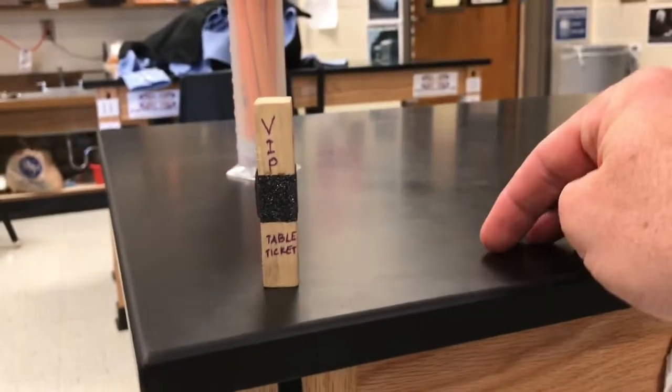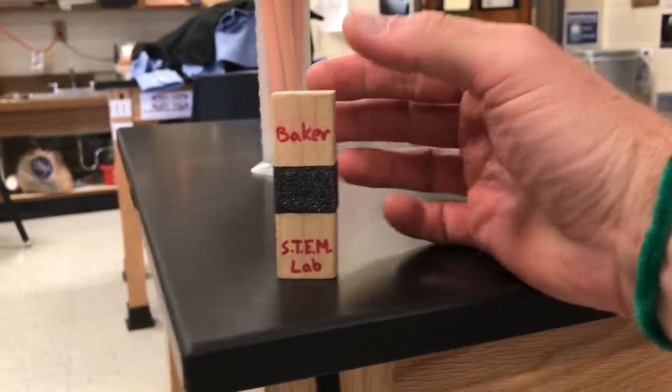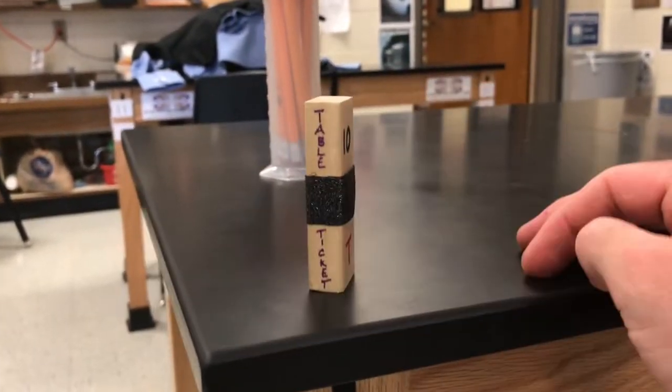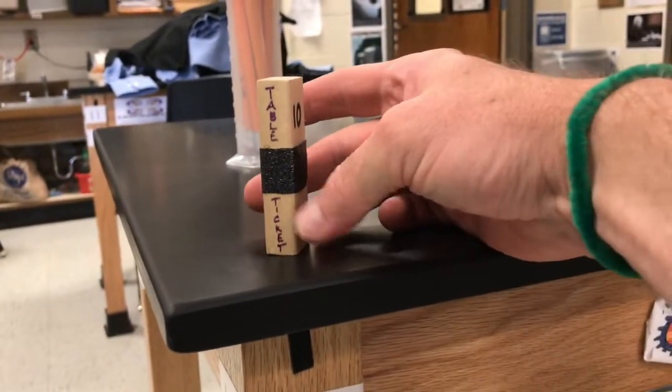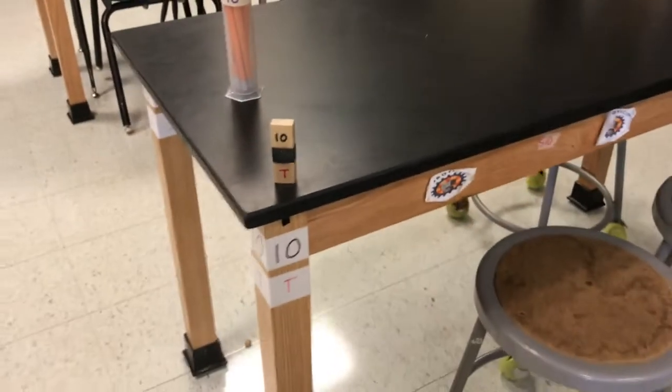And what is this? This is a VIP table ticket reserved in this spot for this one person — me — today. And this is what we're going to use for our seating charts.